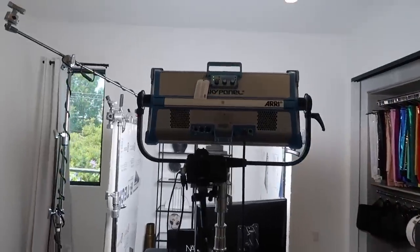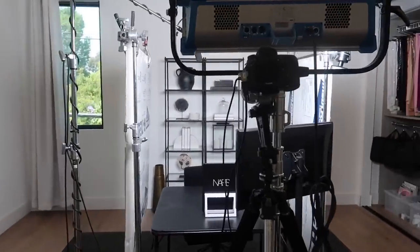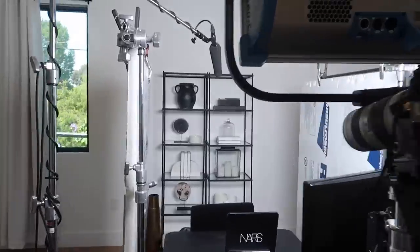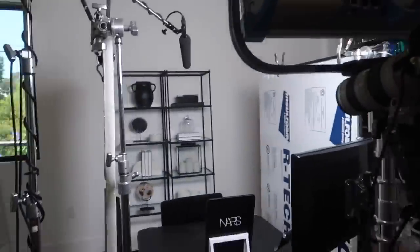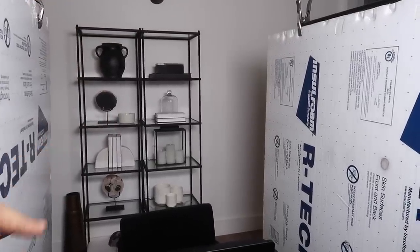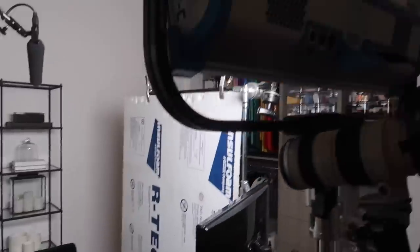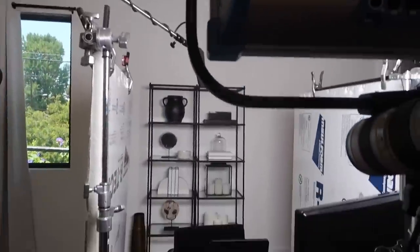First thing when you walk into the room, you are going to come across my filming station. This is where I film all my videos and this is pretty much the behind the scenes of how it really looks. Right here is usually where I sit, and you guys only tend to see like two to three shelves. This is what's going on on the outside — it's kind of crazy, kind of busy. And it's so crazy to know that all this stuff is what captures the video.